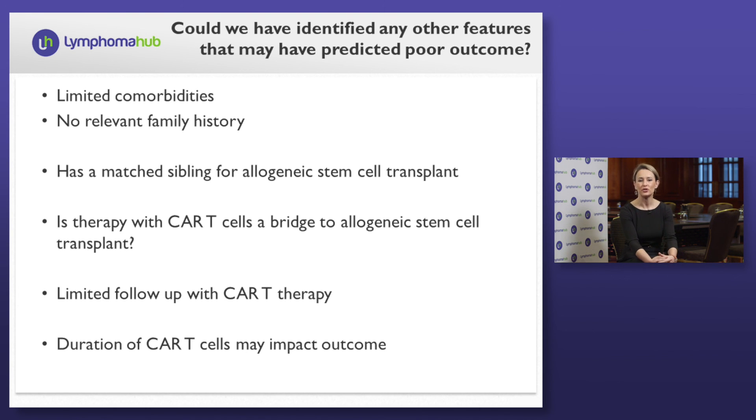Could we have identified any other features that may have predicted such a poor outcome or at least a double-hit large cell lymphoma? This gentleman had limited comorbid conditions — he only suffered from allergic rhinitis. He had a large family, none of whom had a history of leukemia, lymphoma, or multiple myeloma. Because he had a large family, he actually has a matched sibling for allogeneic stem cell transplant. The question we're now faced with, now that he has achieved a response following CAR T-cell therapy, is whether this is a bridge to an allogeneic stem cell transplant. It's early to answer that question given limited follow-up following CAR T-cell therapy. We also know that the duration of the CAR T cells may impact outcomes, so oftentimes we're looking at that next line including an allogeneic stem cell transplant.